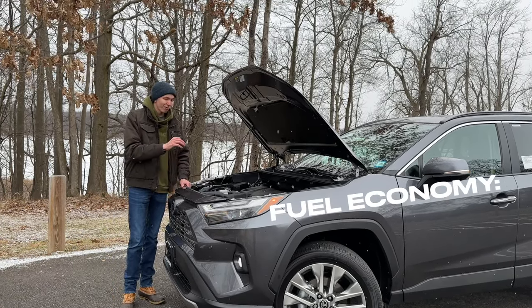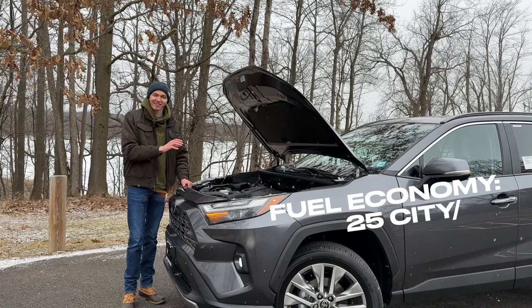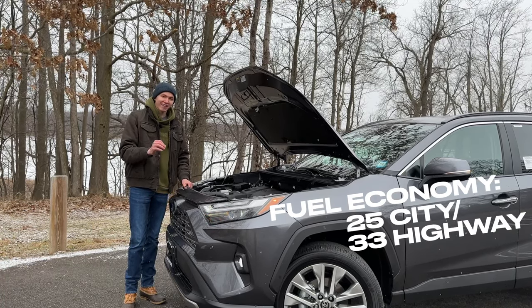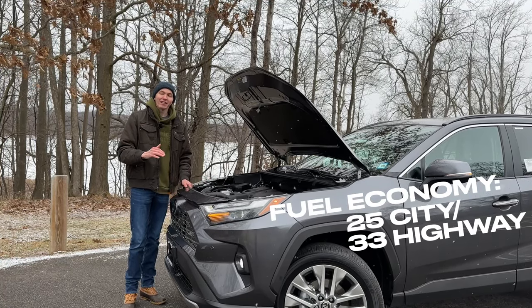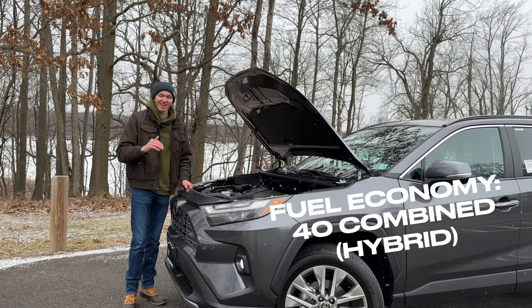This particular four-cylinder is doing about 25 miles to the gallon in the city and 33 miles to the gallon on the highway. But if you do get the hybrid version of the RAV4, you can take that gas mileage up to about 40 miles to the gallon combined.